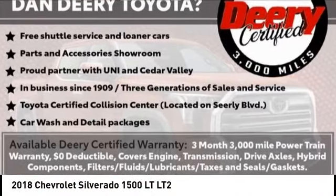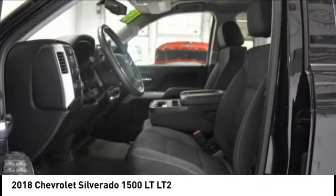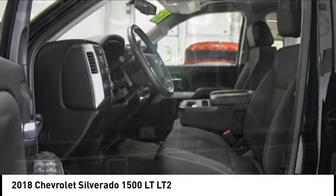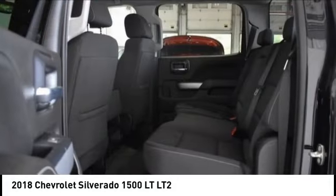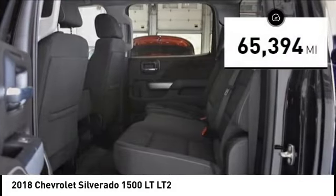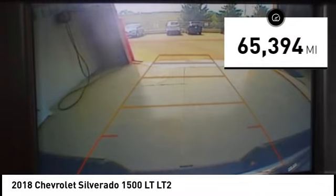We are pleased to show you the 2018 Silverado 1500. The Chevy Silverado 1500 has the lowest cost of ownership of any full-size pickup. This vehicle has less than 70,000 miles.